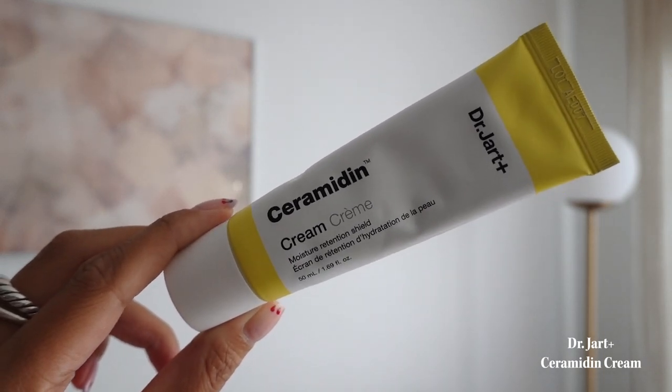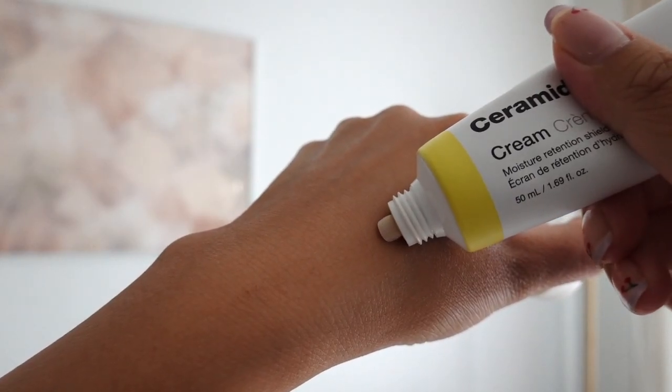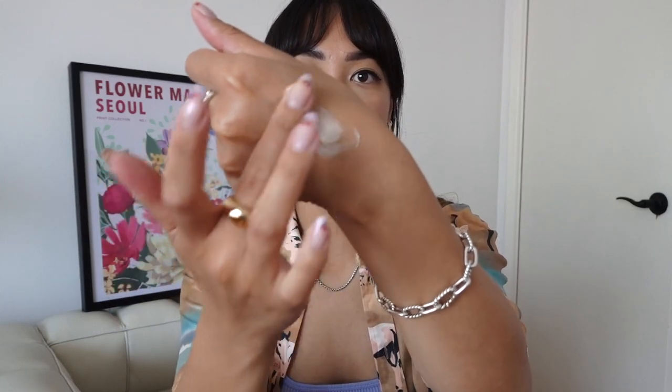The second product I love from Dr. Jart is the Ceramidin cream — a moisture retention shield. This cream is pretty thick; I didn't expect this texture when I first tried it. It's like a really thick, almost balmy feeling, but it blends into your skin very well. It's super moisturizing but not sticky at all, so it goes well under makeup. I use this when I have really dry and dehydrated skin and it works super well.